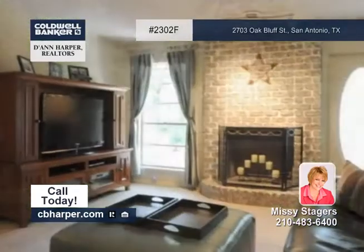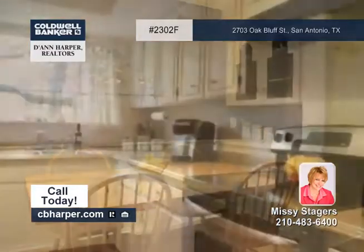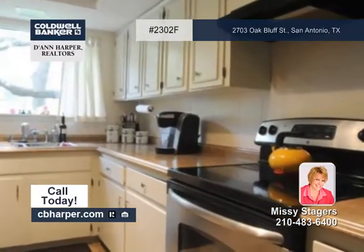With a ton of mature trees, this four-bedroom, two-bath home is on a neatly landscaped lot. It features an updated floor plan with lots of storage.